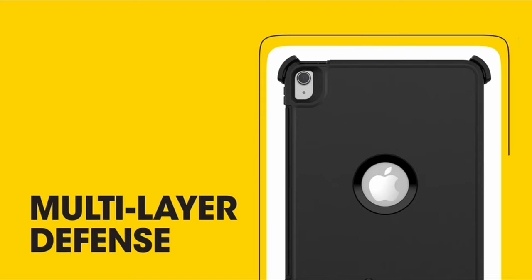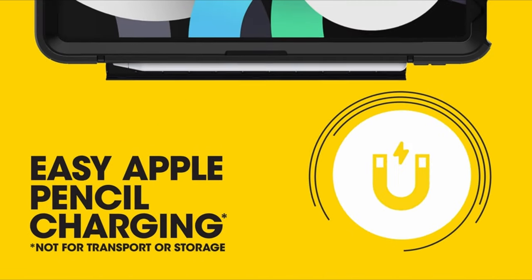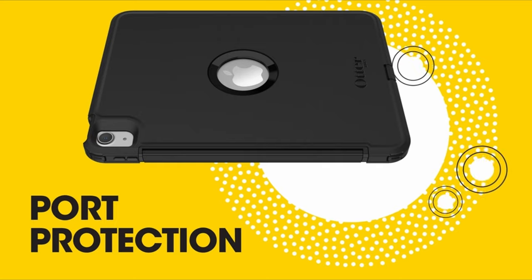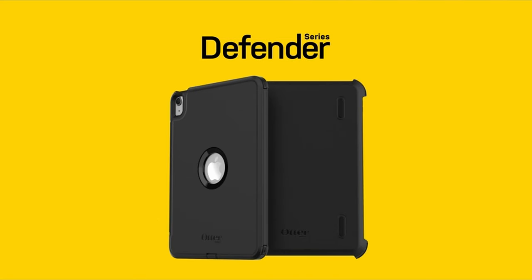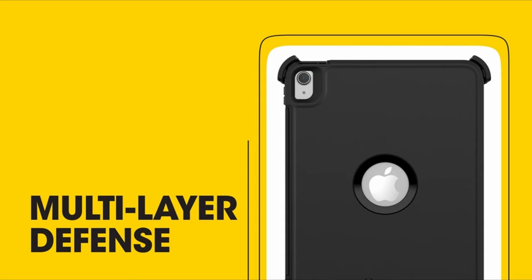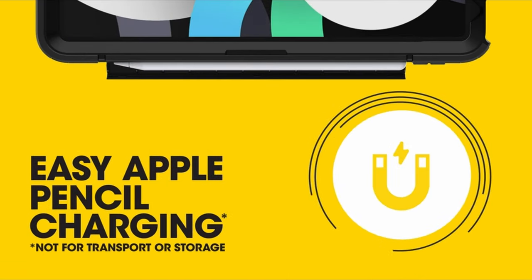At number three is the OtterBox Defender Series. Renowned for their superior protective capabilities, the OtterBox Defender Series cases are the go-to option for those seeking heavy-duty protection for their iPad Air. With multiple layers of rugged construction and air cushion corners, these cases are built to withstand impacts and prevent scratches with ease. The robust corners further enhance the case's durability, ensuring maximum protection for your device.